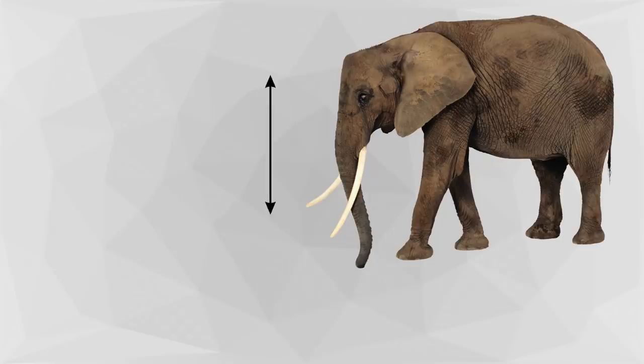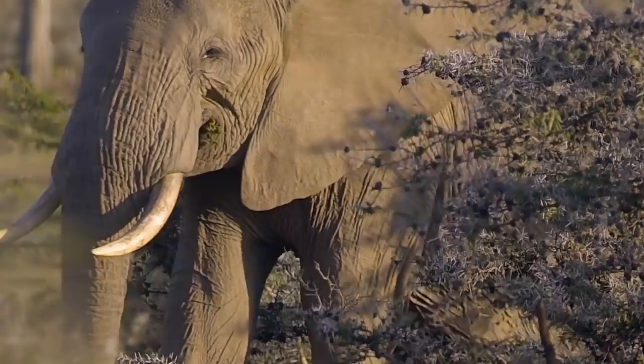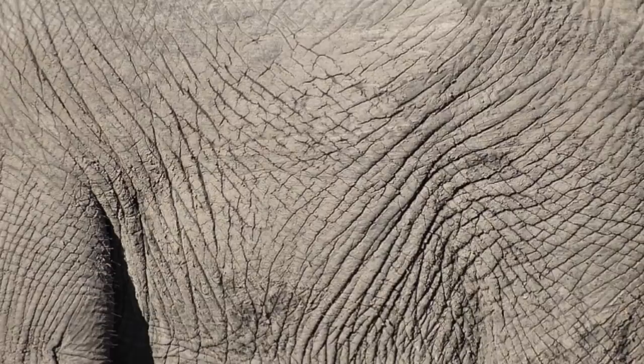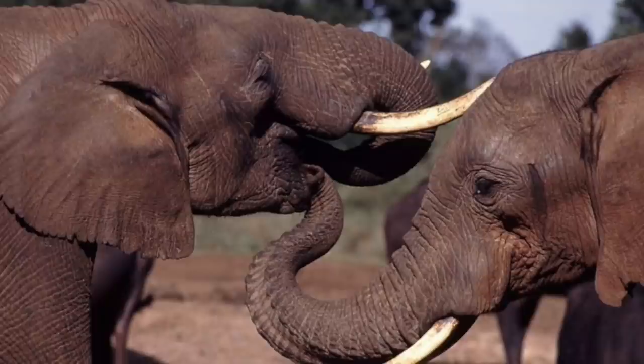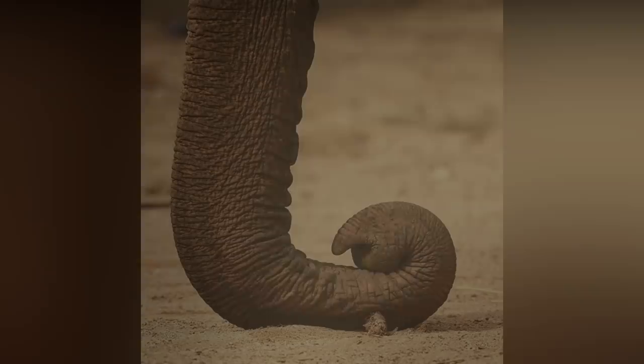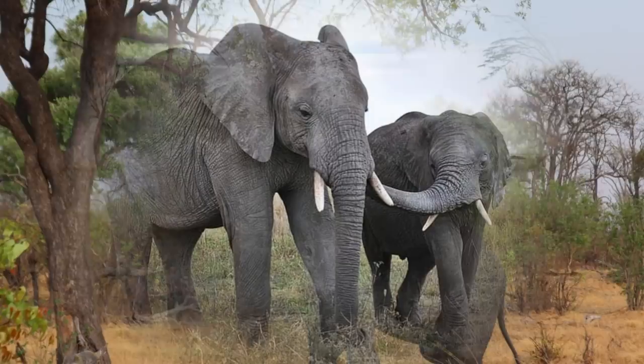Size and Description: Weighing up to 6.6 tons and measuring up to 10 feet at the shoulder, the African elephant is the world's largest land mammal. It is characterized by its highly dexterous trunk, long curved tusks, and massive ears. Their skin is grey in colour and incredibly thick, and they frequently wallow in mud to protect their skin from sunburn. A combination of the upper lip and nose, an African elephant's trunk is extremely versatile, used for smelling, breathing, detecting vibrations, caressing their young, sucking up water, and grasping objects.